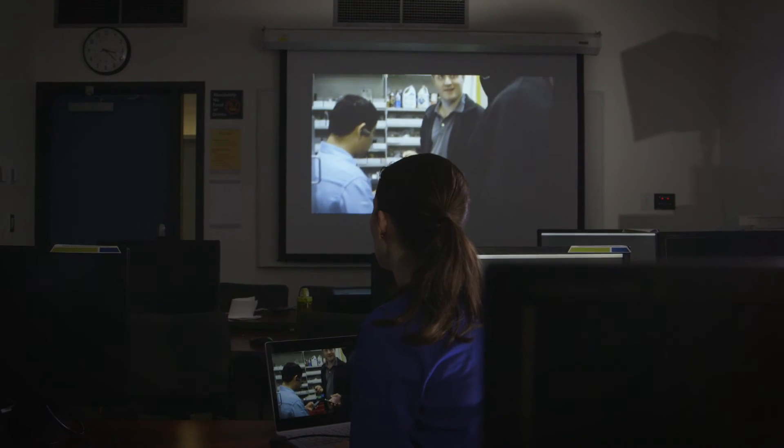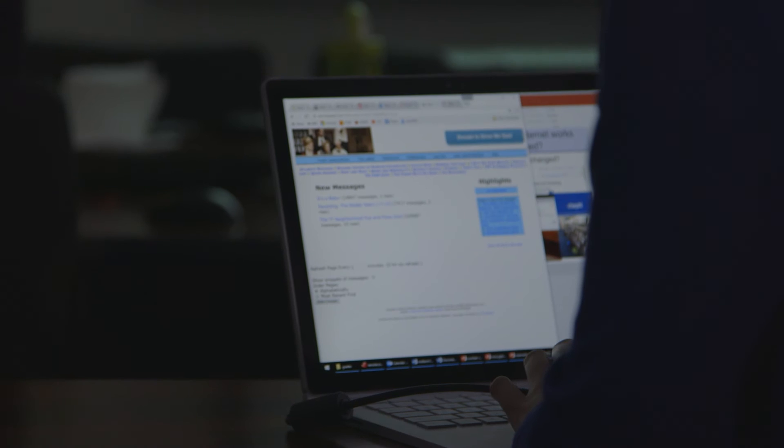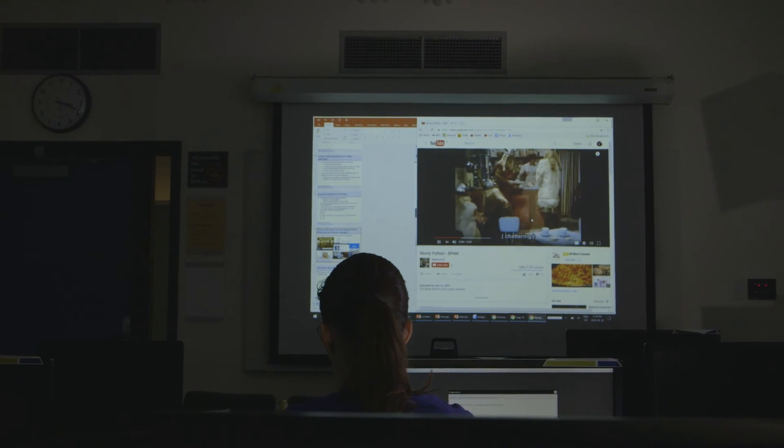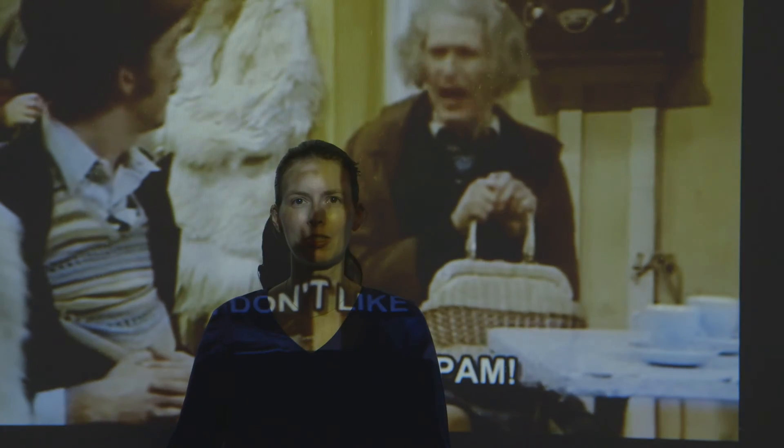We're looking at: what is artificial intelligence? What is an algorithm? How does the internet work? How does information get sent from computer to computer? Should Google be allowed to sell you ads? What spam to click on and what spam not to click on?